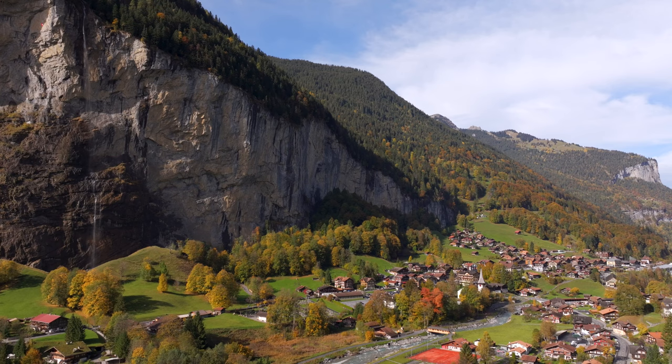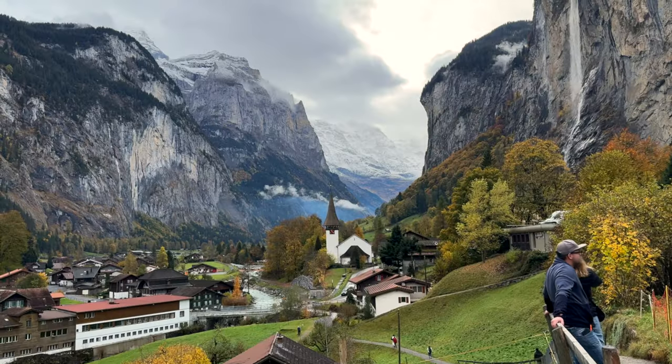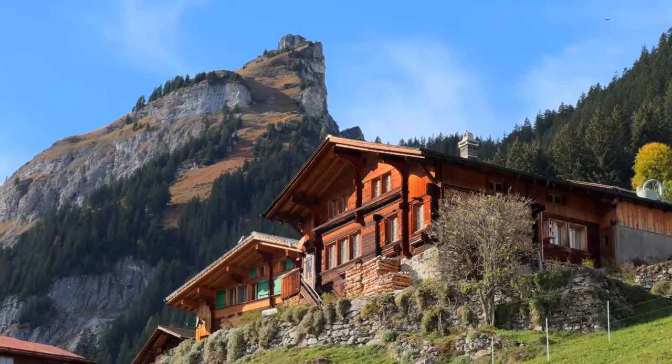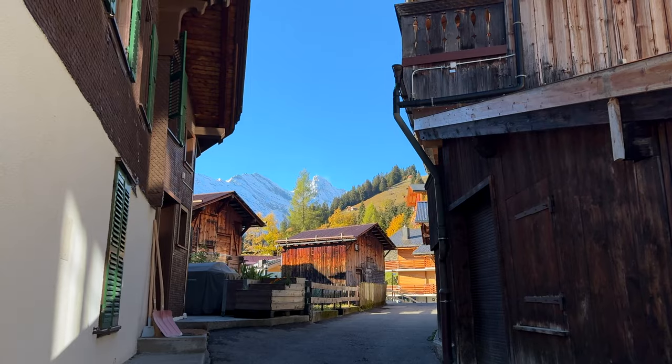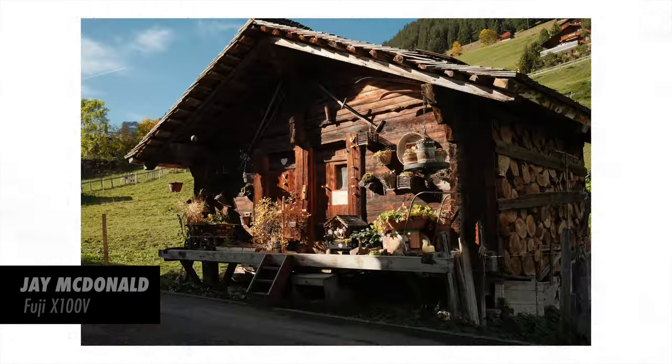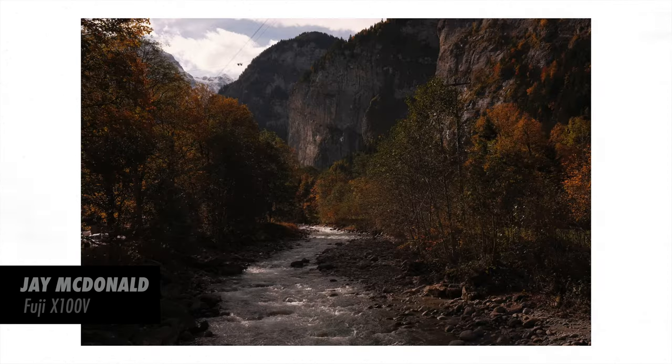This morning we are in Lauterbrunnen and it is equally as beautiful. It is a town in the middle of this valley — a lot more tourist-heavy, but there are a lot more shops and more angles to explore. For the next few hours we wandered around these tiny villages and honestly I don't know where one village ended and the next began. There were just houses everywhere.